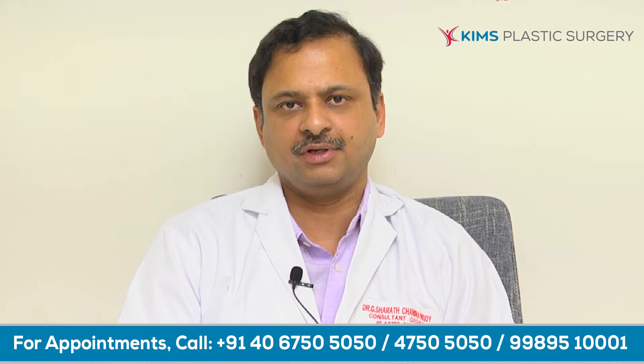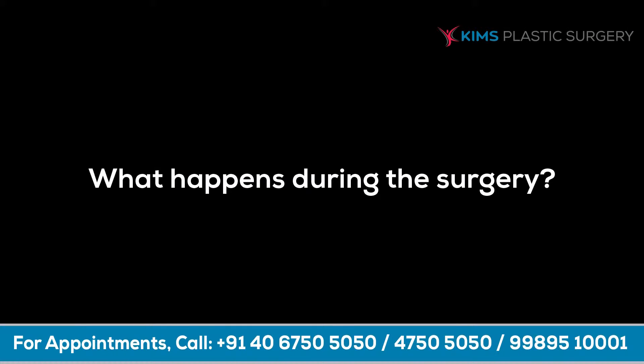The surgeon would explain to you about what liposuction involves, where the port site would be, and what sort of procedure and postoperative recovery period would be involved. Normally, you are given a general anesthetic depending on the area, and the surgery would take about one to four hours depending on the extent of liposuction and if multiple areas are involved.